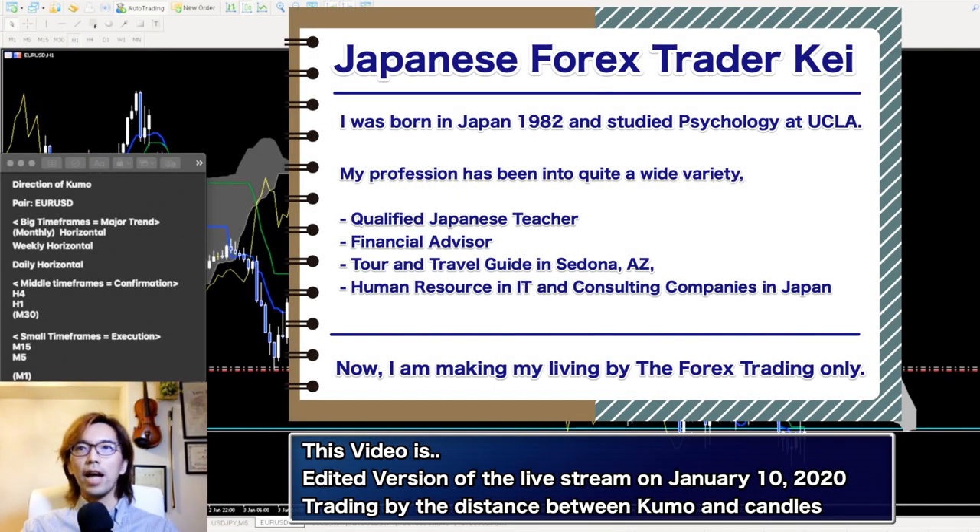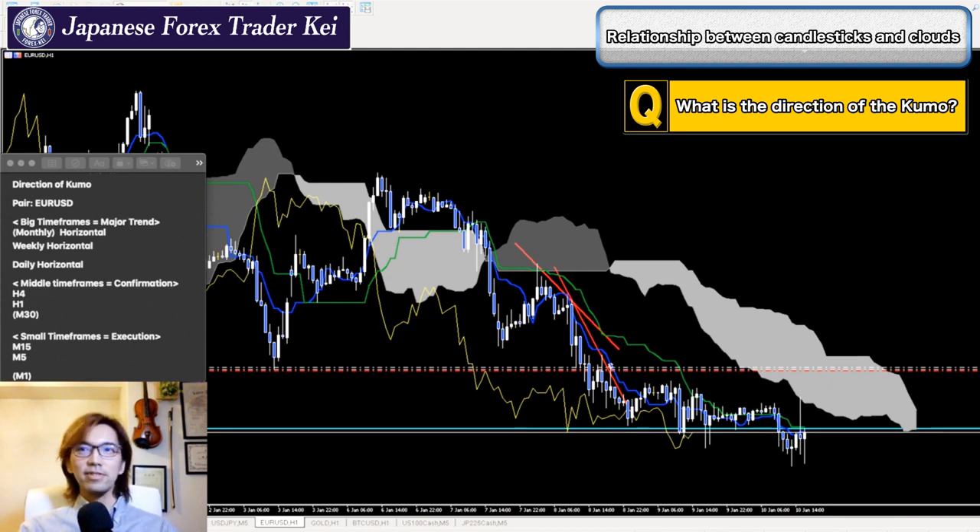So in this 1-hour chart, how is the Kumo now, first of all? What's the direction of the Kumo? Is it moving up, down, or horizontal? If you just focus on the Kumo here, is it moving up or down or horizontal now?